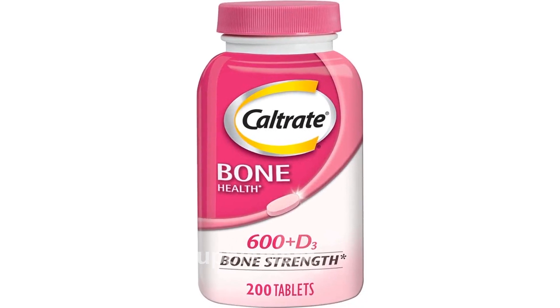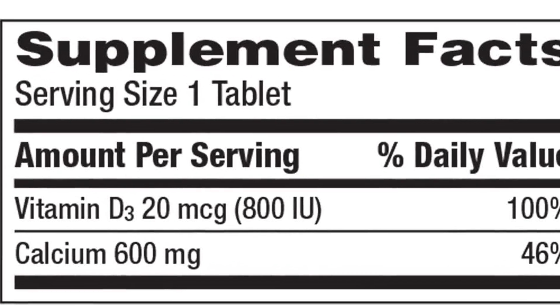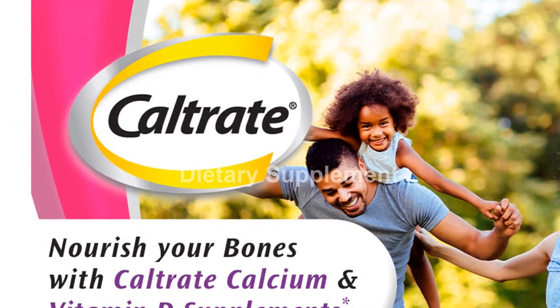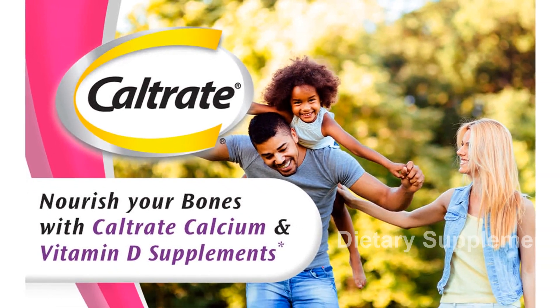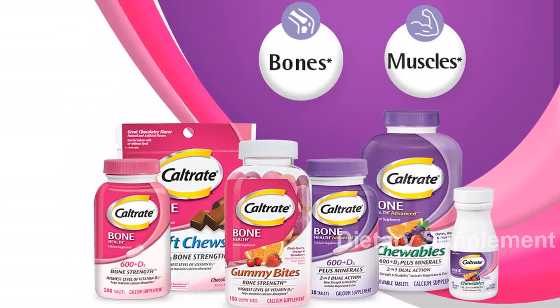Description: Caltrate 600 Plus D3 Calcium and Vitamin D Supplement Tablets offer the highest level of vitamin D3 to help maximize calcium absorption and support healthy bones, joints, and muscles. Each tablet contains 600 mg of calcium, derived from nature's most concentrated form of calcium — calcium carbonate. Calcium is vital for more than just building strong bones.